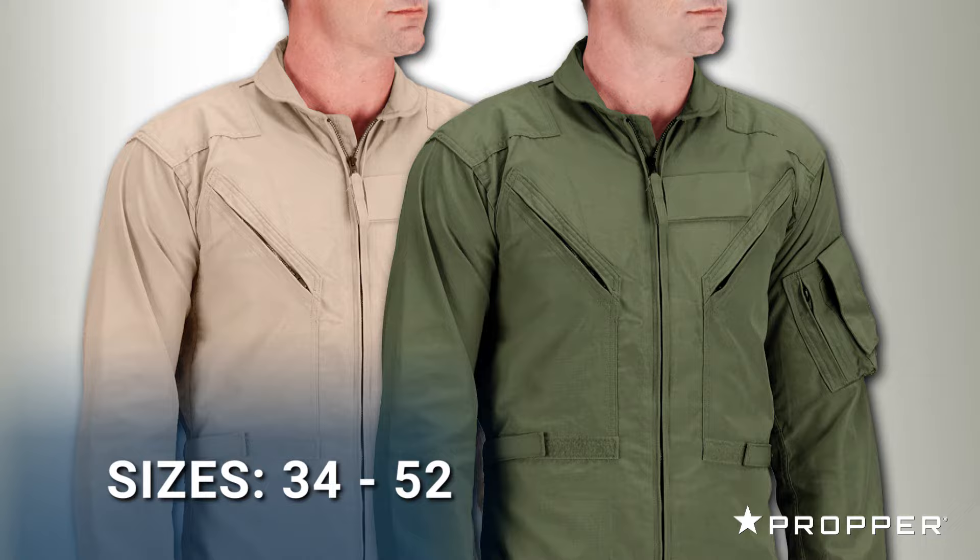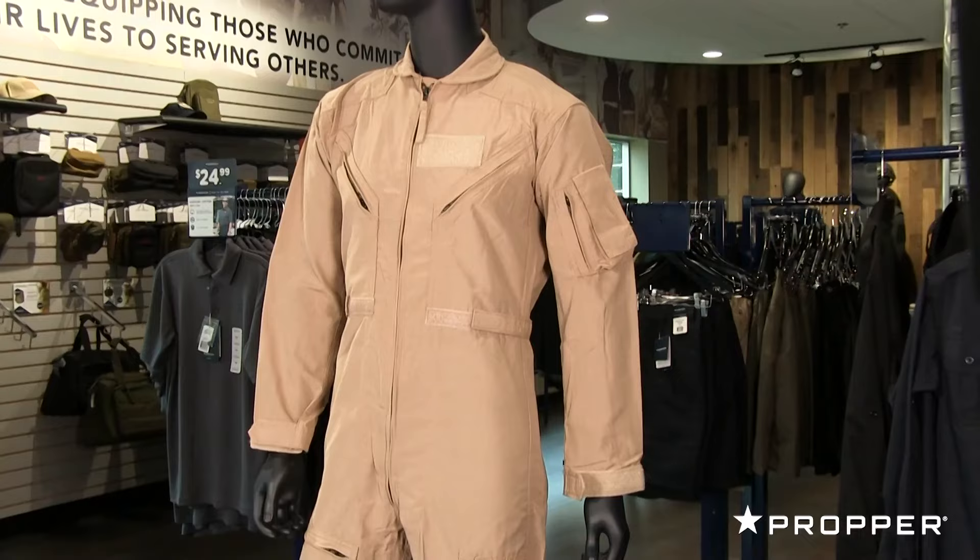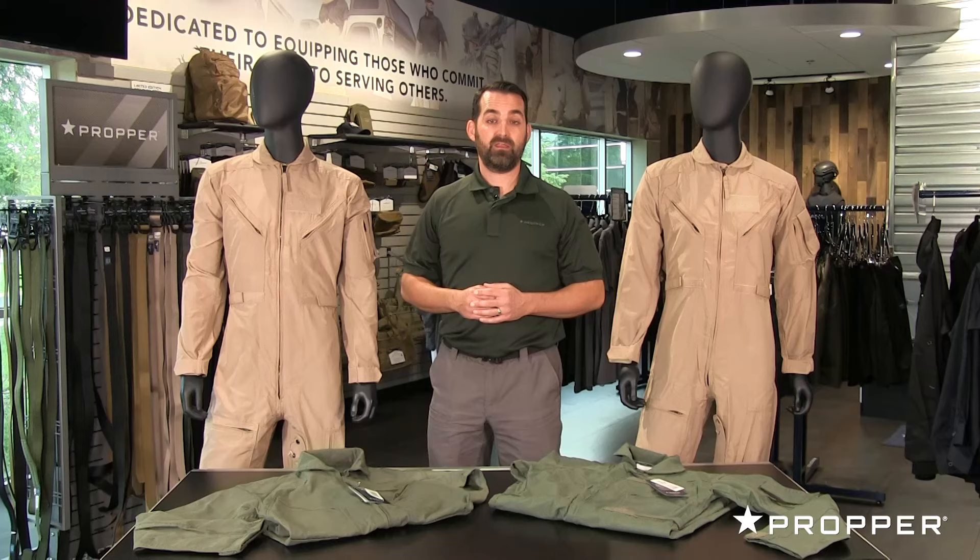To recap, both flight suits are made with the same durable, lightweight material — they are both equally flame-resistant and both meet current military specifications. Overall, the aramid flight suit is a solid choice at a more affordable price. For more information on these flight suits and other great Proper gear, head to proper.com.